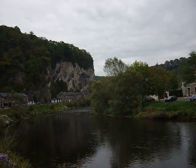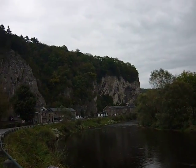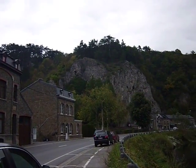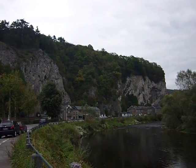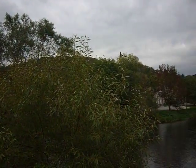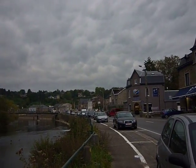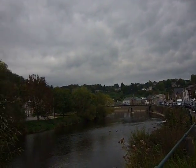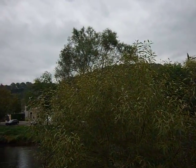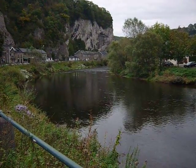Hello, this is a short video to show you the surroundings of the village where the museum is. You can see the rocks over there, and as I told you, there are a lot of cliffs all around the village. That's why there are a lot of caves in the surroundings. You can see this river there — it's called l'Amblève.